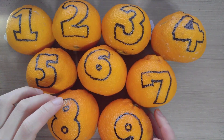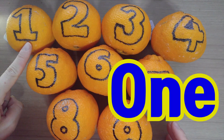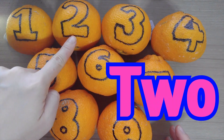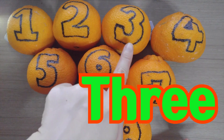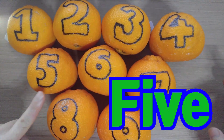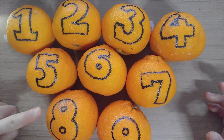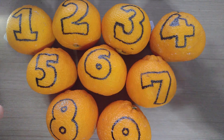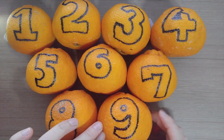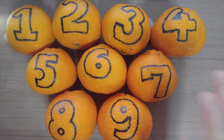Now tell me what it is. One. Two. Three. Four. Five. Six. Seven. Eight. Nine. Nine. Yay.